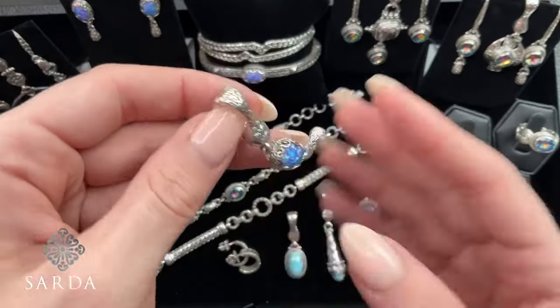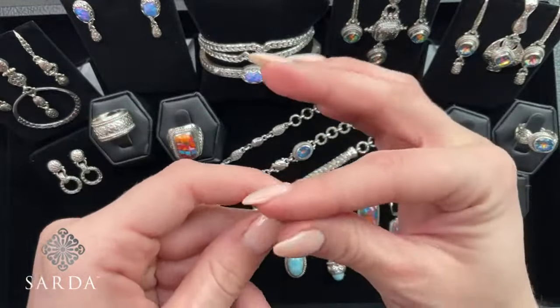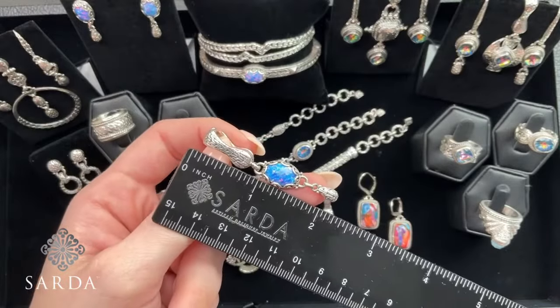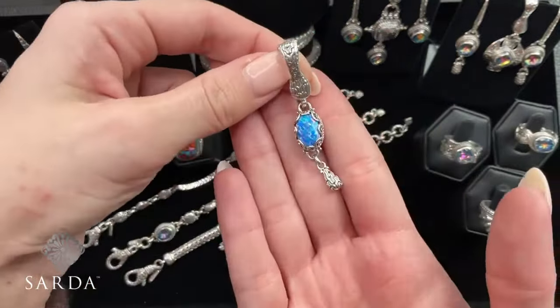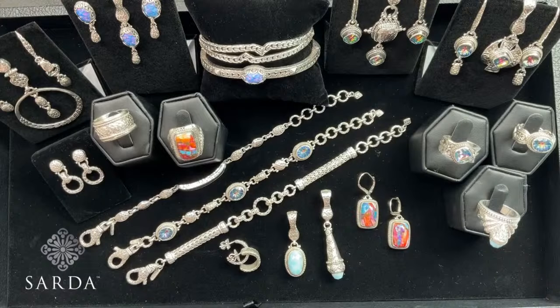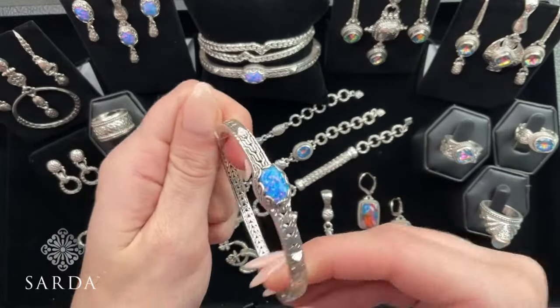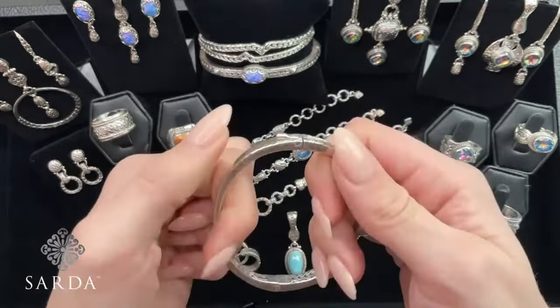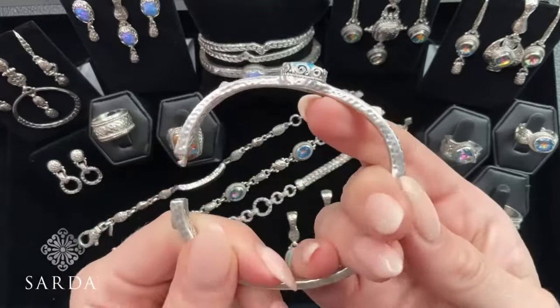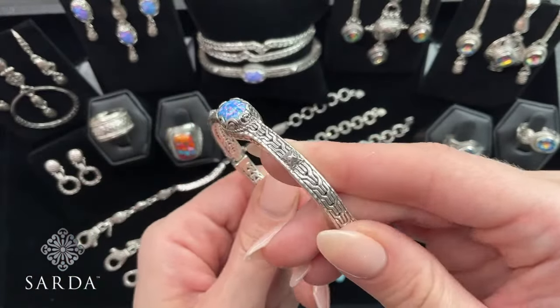We have the matching pendant with the enhancer bail at $54.99. Two inches on that, but this is pretty lightweight for being two inches. That would look good on the satellite chain as well if you didn't want the thicker ball chain. And we have the matching bracelet with the push button insertion closure with the retention hinge. We have a 7.5 and it's going to fit a 6.75 to 7.75 inch wrist — $119.99 for the bracelet.